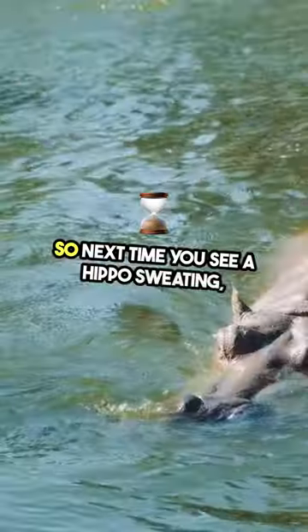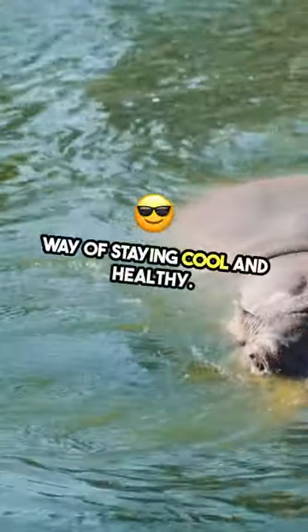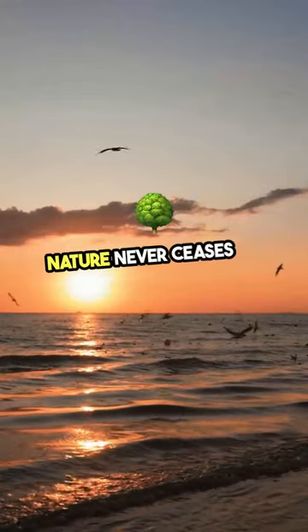So next time you see a hippo sweating, remember, it's not blood — it's just their unique way of staying cool and healthy. Nature never ceases to amaze.